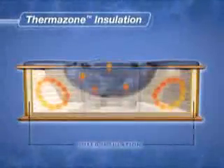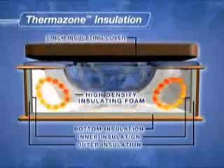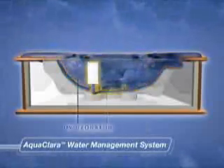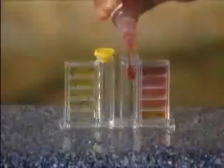Gulf Coast Spas include an array of exclusive features, like their proprietary ThermoZone insulation, which uses a still air barrier to maximize heat retention and protect your energy costs. And Gulf Coast's exclusive AquaClara water management system filters all of the water in your spa up to 22 times a day and leaves it sparkling clean, all without chemicals.